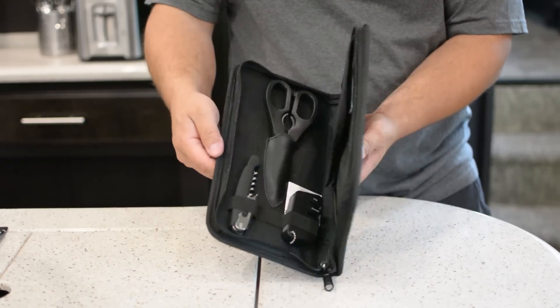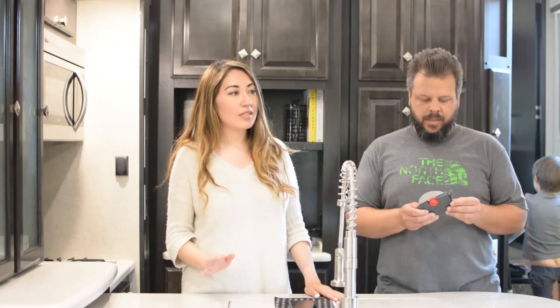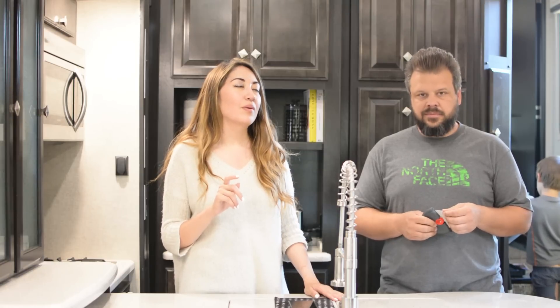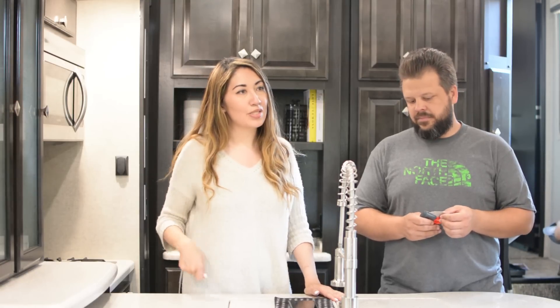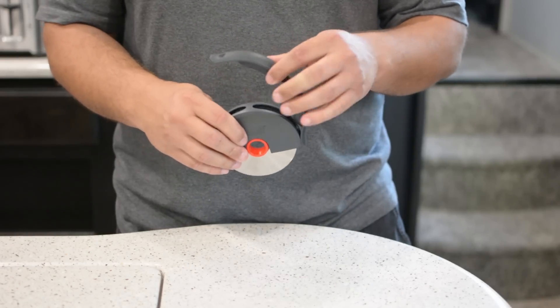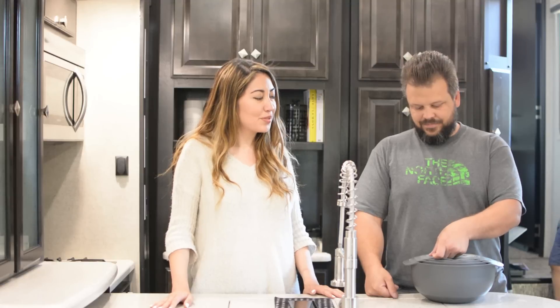We just stick it here in our cabinets and it's always safe, which we feel better about. Also because of safety, we wanted to get rid of our pizza cutter — but we do use it often for pizzas, quesadillas, and other things. It was concerning us that the blade was sticking up in the drawer, so Joseph Joseph came to the rescue with this compact pizza cutter.